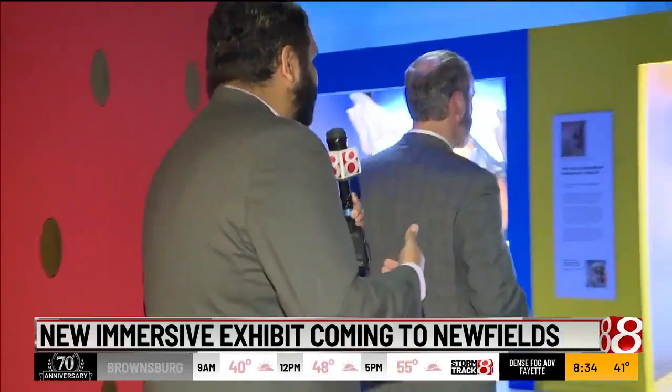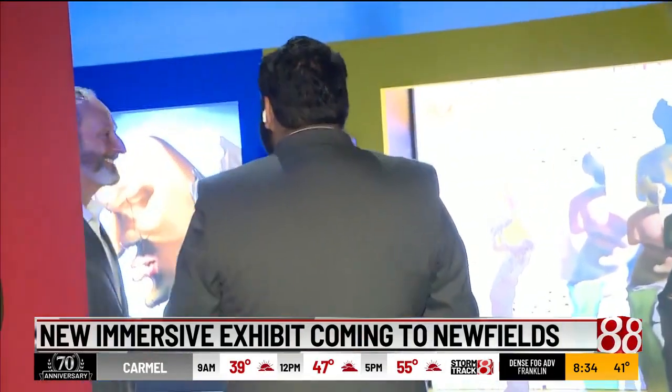Here to talk a little bit more is J.B. with Newfields. Let's walk through — we've got a lot of different selfie stations, as you've kind of called them, for people to get their photo ops on.